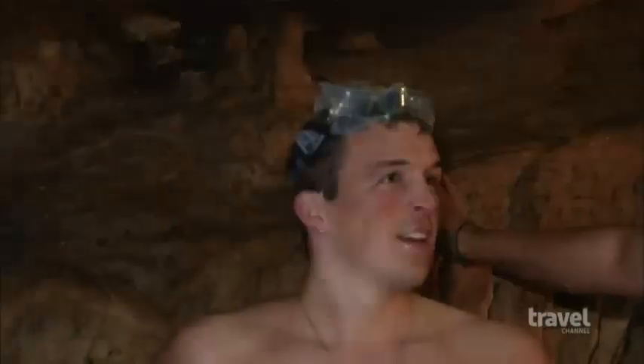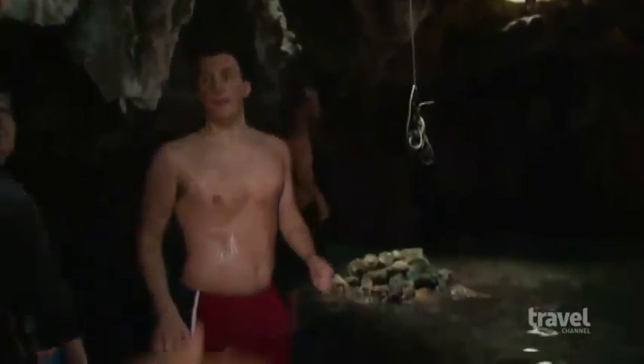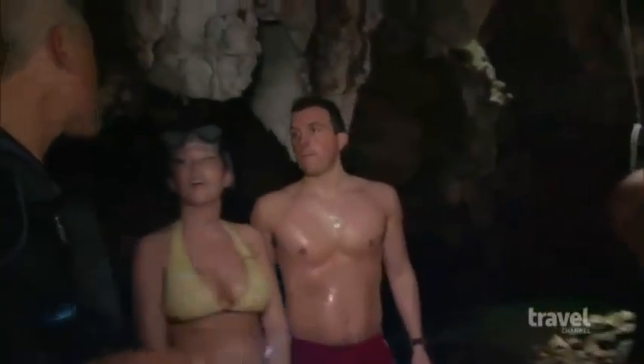Can you see how the formations arc? Stalactites coming from the ceiling, stalagmites coming from the floor. That means this cave was completely dry 10,000 years ago, in the last ice age.